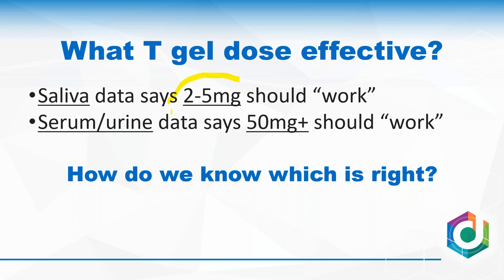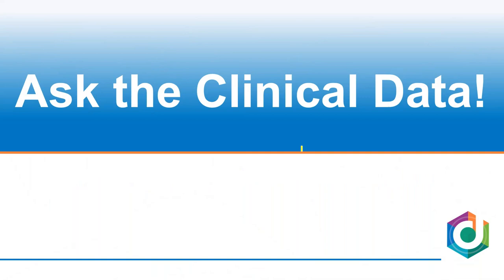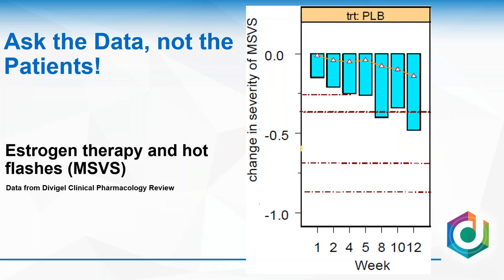If I use saliva-guided dosing, 10 mg at most is usually what people say works because the values are going up so much. If I use serum or urine, I'm saying I need 50 mg or more. How do I know which one is right? We have to ask the clinical data. What we can't do is simply ask patients, 'do you feel better?' — that's not enough evidence for this.